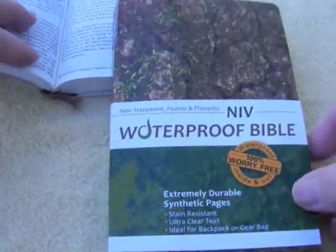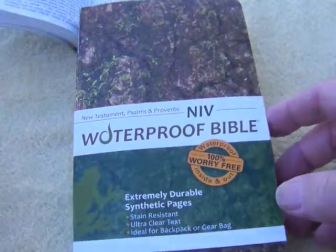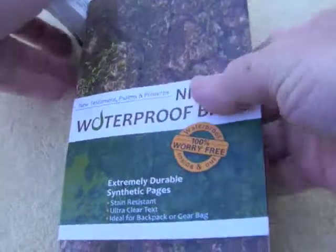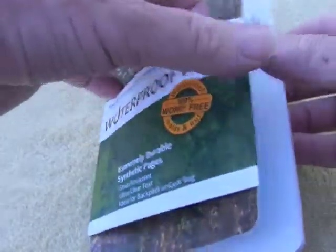I recently came across this waterproof Bible. It's New Testament only, though I think you can get the full version as well. It's quite a big book because of the plastic, and it's surprisingly heavy, whereas this little guy here is really light — I normally just keep it in a plastic bag to try and protect it a bit. The waterproof one is quite heavy and has a little sort of half dust cover on the outside.